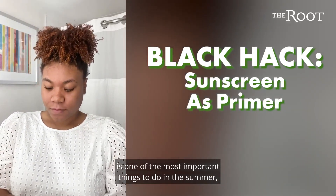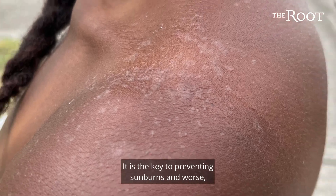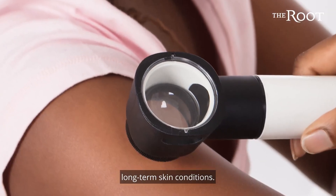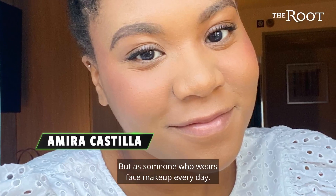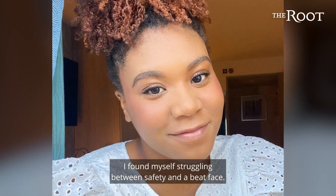Wearing sunscreen is one of the most important things to do in the summer, even with brown skin. It is the key to preventing sunburns and worse, long-term skin conditions. But as someone who wears face makeup every day, I found myself struggling between safety and a beat face.